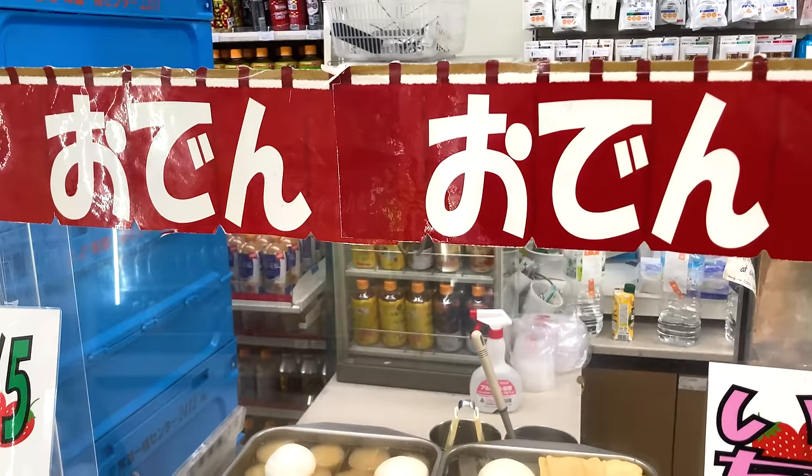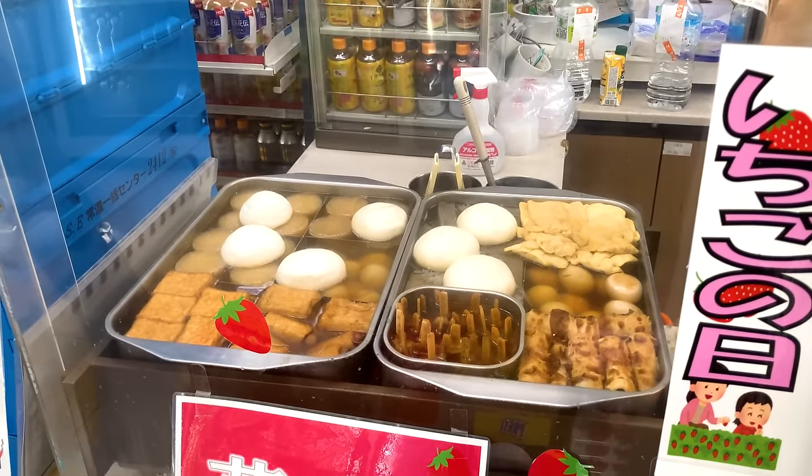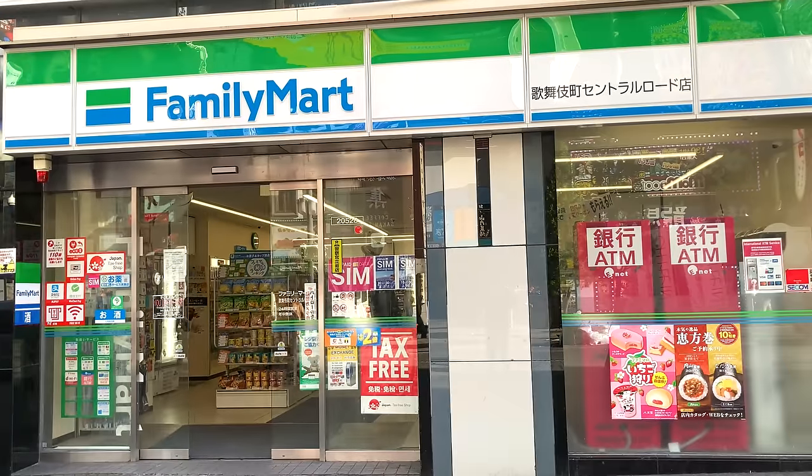Hi everybody! This is Aino. In this video, I will share Japanese convenience store food that you must have in 7-Eleven, Family Mart, and Lawson. Let's go!